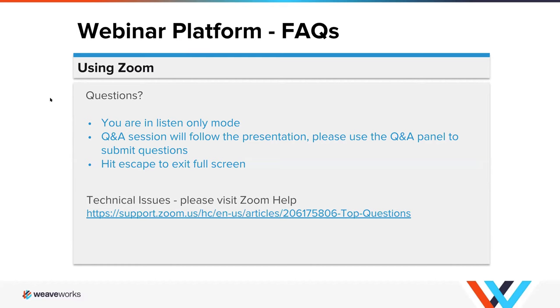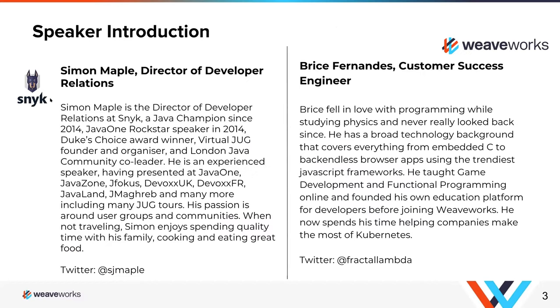It's my pleasure to introduce our panelists. We have today Simon Maple, Director of Developer Relations at Snyk, and Brice Fernandez, our Customer Success Engineer here at Weaveworks. Simon, would you like to introduce yourself briefly?